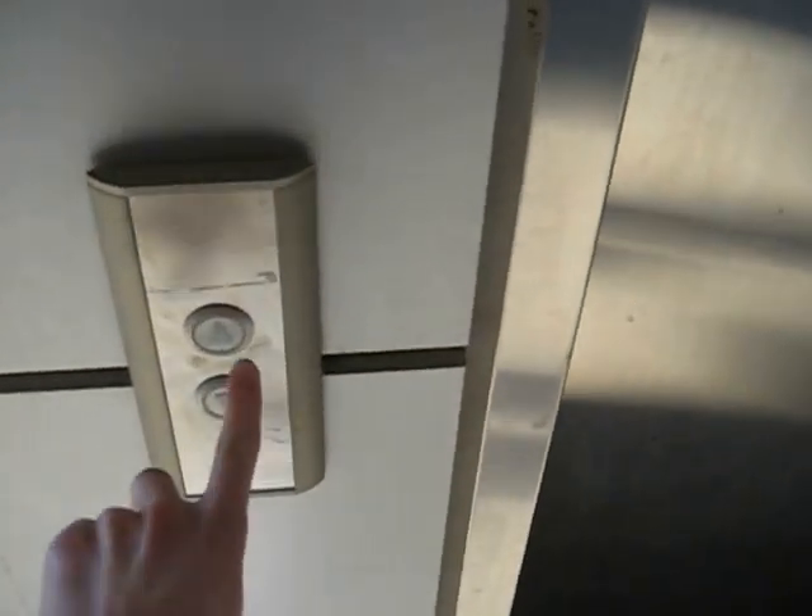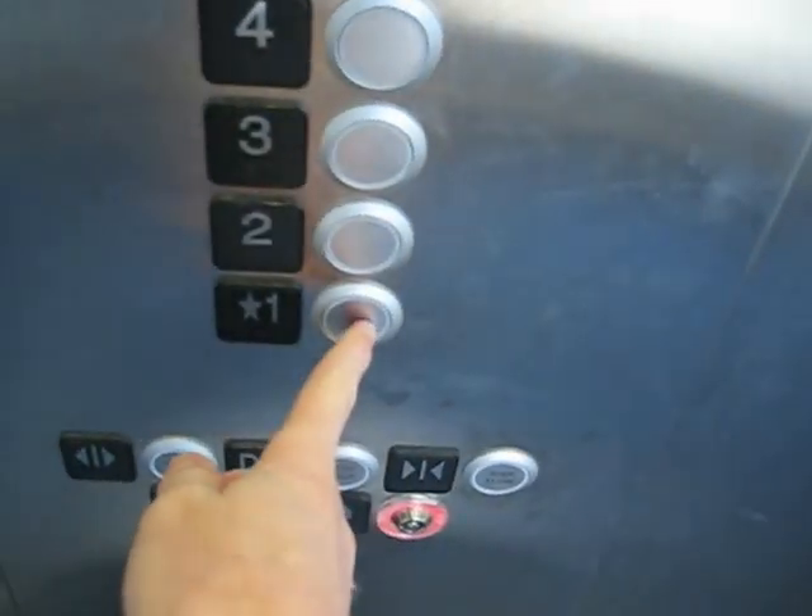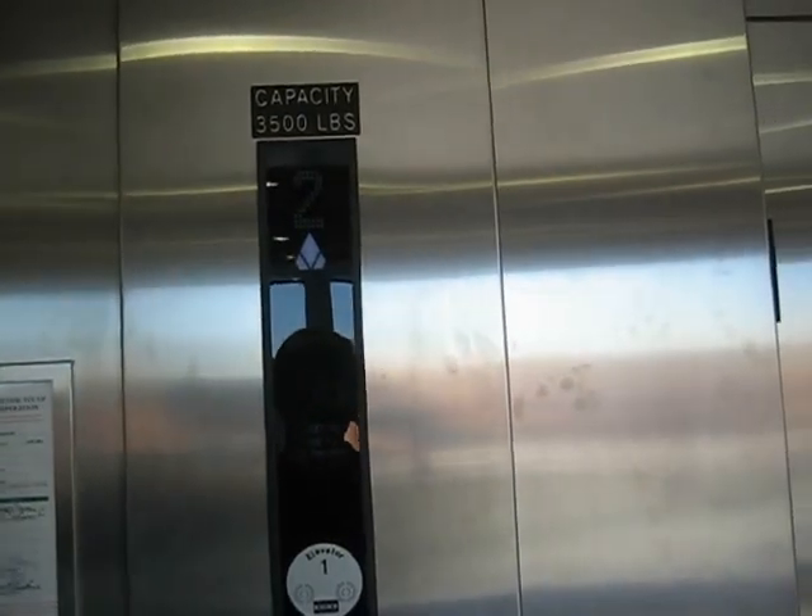This is the elevator in one of the parking garages here on Centennial Campus. I was wrong — I was thinking earlier that this would probably be a ThyssenKrupp, but it's actually a Kone elevator, just like the one in Engineering Village 3 that I just filmed.